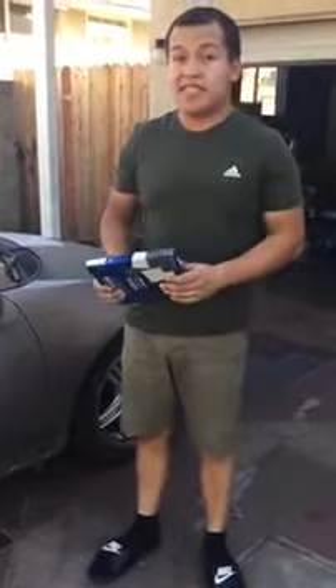Hi Dave, I'm Vermeergaard. This is Richard Velazquez speaking. I'm here to enter your $2,500 giveaway to change the cabin air filter.